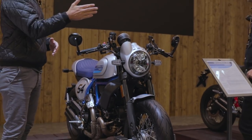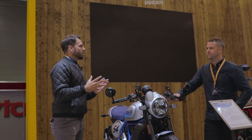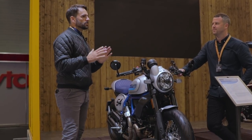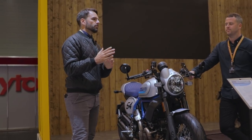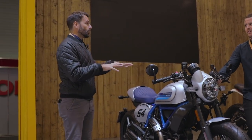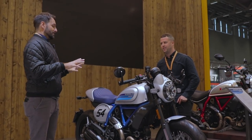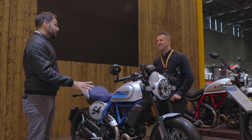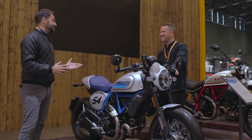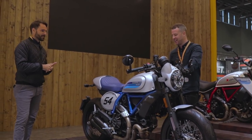On pricing — this is the one area where I'm a little bit hesitant about what they've done. They've increased pricing on the standard Icon to £8,150. Then there's quite a big jump for the more trick-finished bikes: the Full Throttle goes at £9,100, the Café Racer at £9,700, and just when you thought it couldn't get more expensive, the Desert Sled is £9,800.